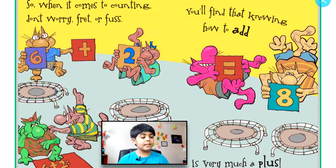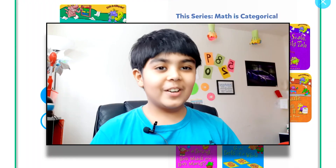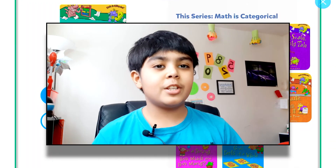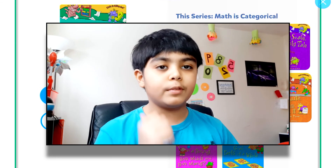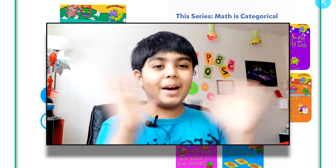So when it comes to counting, don't worry, fret, or fuss — you'll find that knowing how to add is very much a plus! So what is addition? Hopefully you guys enjoyed this video. If you want more of these videos, don't forget to smash the like button and subscribe. I'll see you guys in the next video — bye!